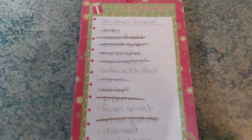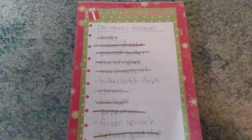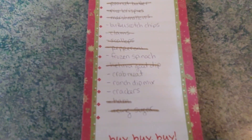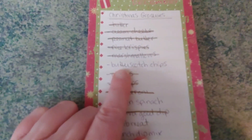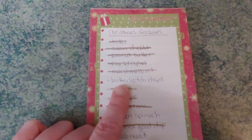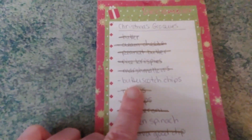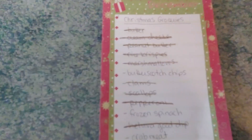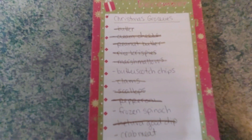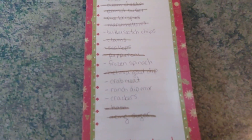The Christmas list is getting smaller and smaller. The only things left are butterscotch chips, frozen spinach, crab meat, ranch dip mix, and crackers. The butterscotch chips have a supply issue as well, same as the Rice Krispies. I would have easily budgeted them in this week, just doing one in, one out. But no stores have them — I haven't been able to find them anywhere — so I'm not sure we'll be able to get them before Christmas, and not for lack of trying.